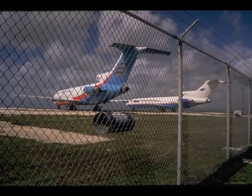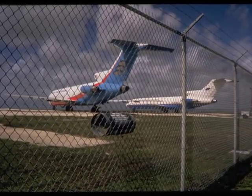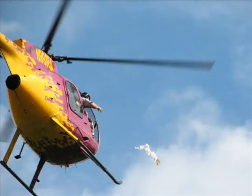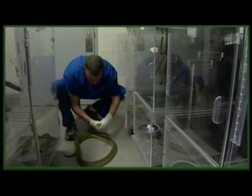To date, Wildlife Services has removed more than 150,000 snakes from Guam's ports and airports. This is in addition to the thousands of snakes removed every year through Wildlife Services' baiting efforts across the island. NWRC researchers have aided in these efforts through the development and registration of the first snake toxicant and fumigants, as well as snake traps, lures, attractants, and reproductive inhibitors.